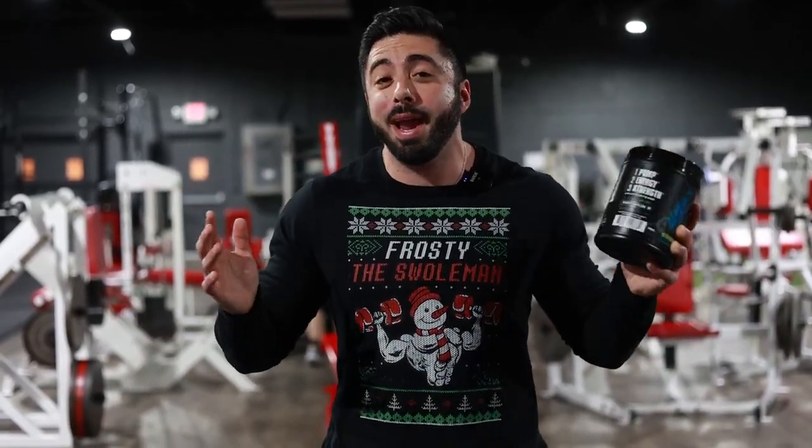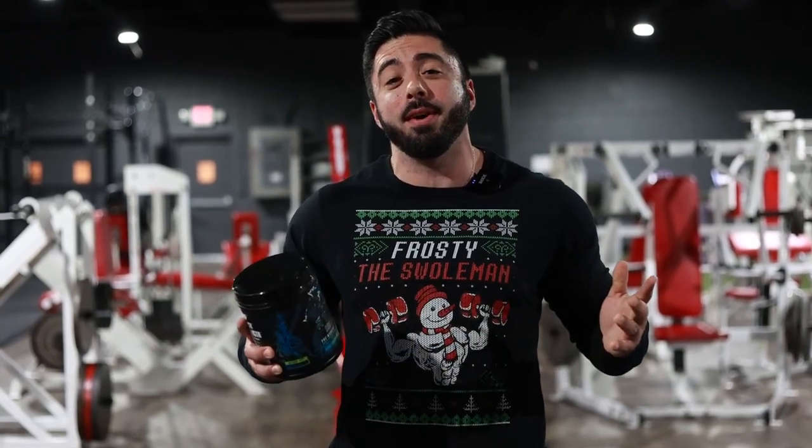We're going to dive into the taste during the workout, give you the intro workout rating, nutrition facts, let you guys know how we're feeling during the workout, some commentary, all that fun stuff, and then give you guys the overall rating, where to buy it, who should buy it, who shouldn't buy it. So let's go ahead and dive into that taste test right now.